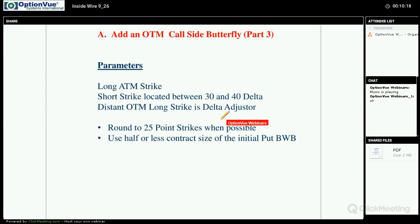Here are the parameters for adding the call butterfly. We put on our initial long at an at-the-money strike level. You have to start using the analyze button and playing around with distances. The short strike should be located between a 30 and 40 delta, because in the calls you'll have fewer strikes separating the deltas — deltas jump up quicker in calls. It seems that in puts it takes forever to go from a 30 to a 20 delta, whereas in calls you jump rather quickly from 30 to 40.